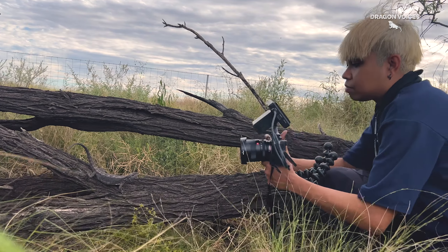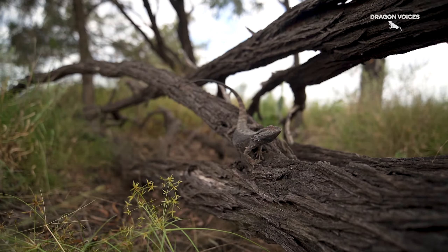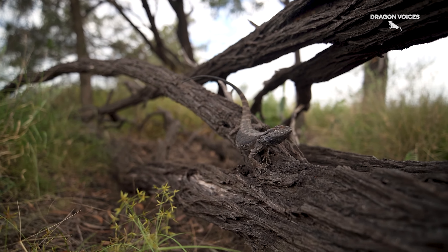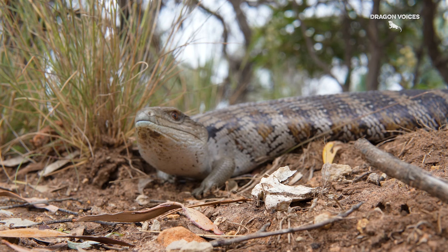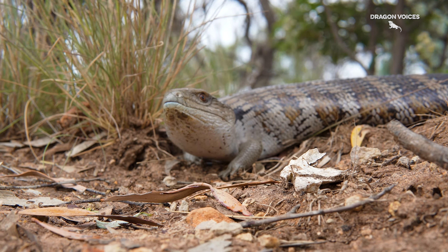So this week's Dragon Tales is going to be about another one of Australia's iconic lizards. I know what you're thinking — bearded dragon, right? But I already did a video on that, so you can check it out — it's probably going to be in the description. Moving on to another one of Australia's iconic lizards: I am talking about the Eastern Blue Tongue Skink.